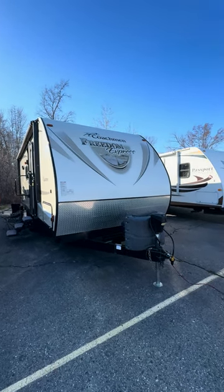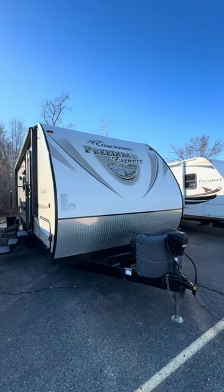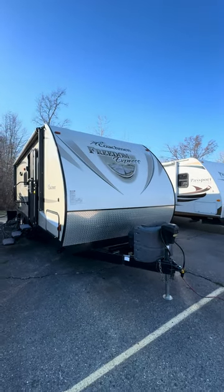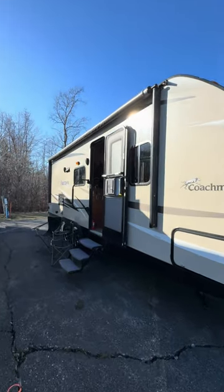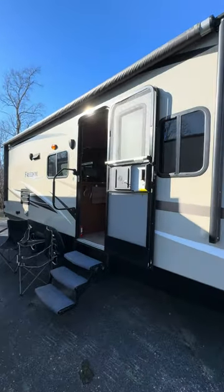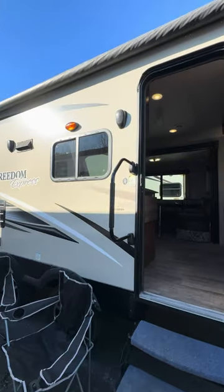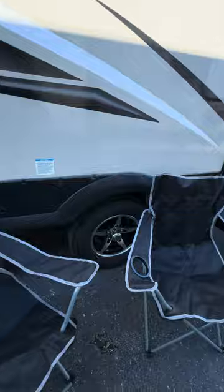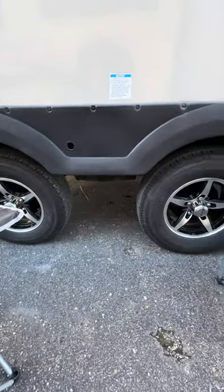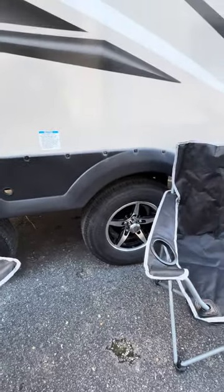All right guys, now is your time. I'm finally getting some used ones in. This is a 2016 Coachman Freedom Express. I think you're going to be really impressed with this one. If you're looking for something not too big but not too small, this is going to be right around 5,000 pounds dry, 23 foot with fiberglass. It's got your axles that are spread out further for a better towing experience. You got Goodyear tires.